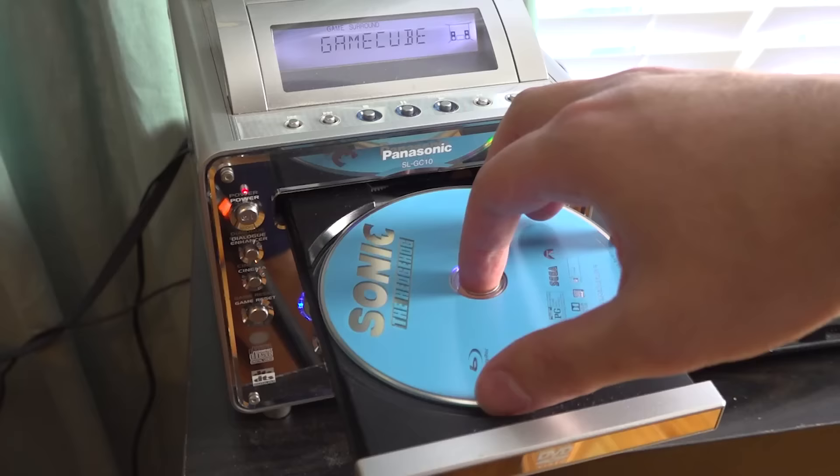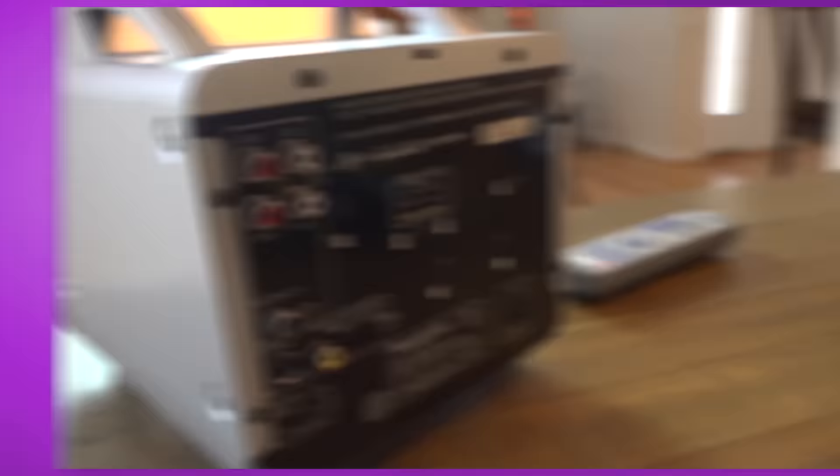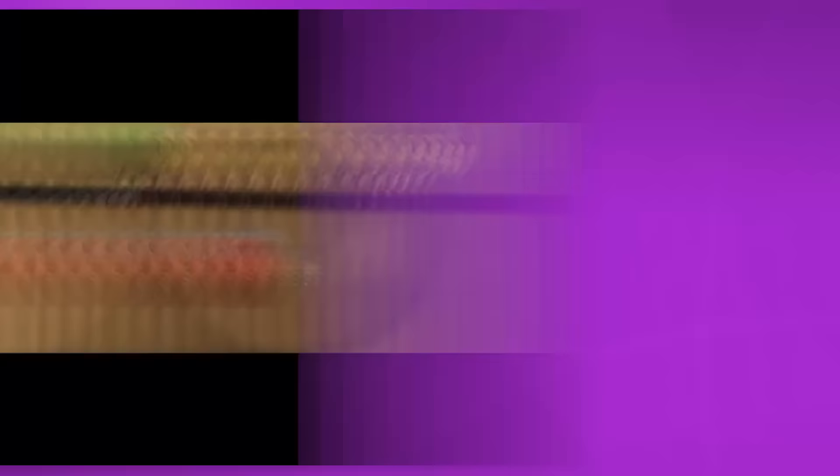The Panasonic Q is an incredible piece of technology — it's a DVD player and GameCube at the same time, and it is just beautiful looking. It's really too bad that it only sold in Japan and it was expensive at the time. Let's just be straight here: the best version of Soul Calibur 2 is the GameCube one, because Link is playable. You don't agree with me? Your opinion is wrong.